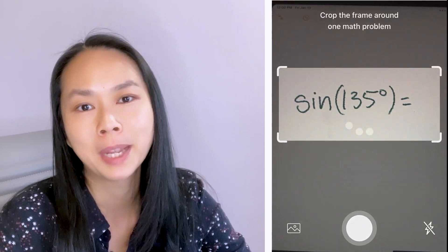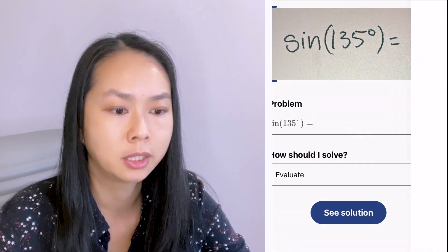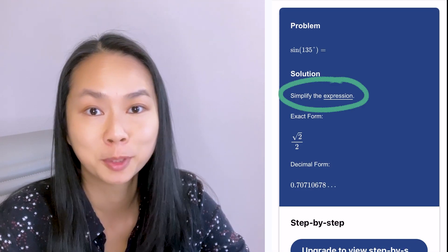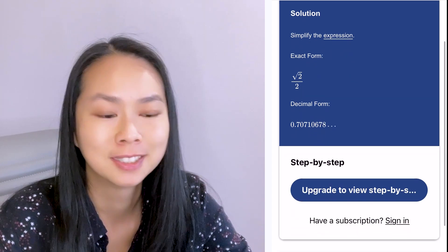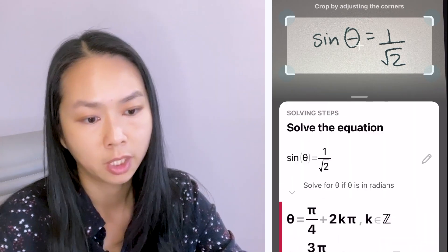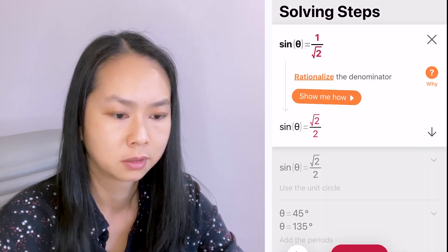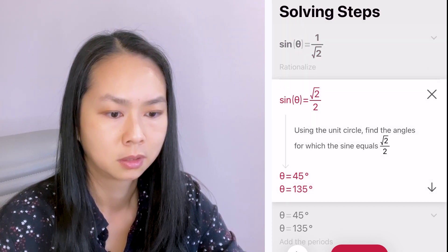Now let's see what Mathway does. Mathway also recognizes my handwriting and it just says 'simplify the expression.' It doesn't tell you how. Here's a related question that I asked — it gives you the correct answer, just not a huge amount of detail about the unit circle.